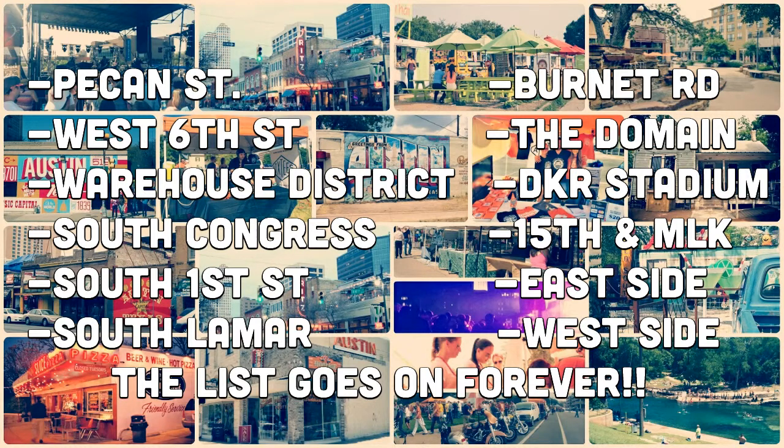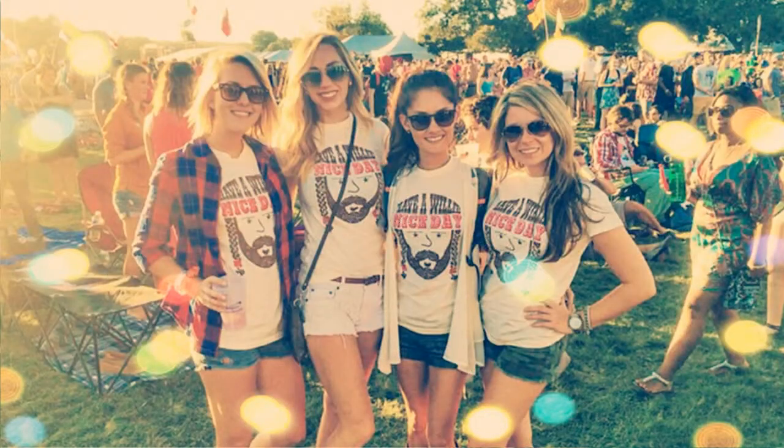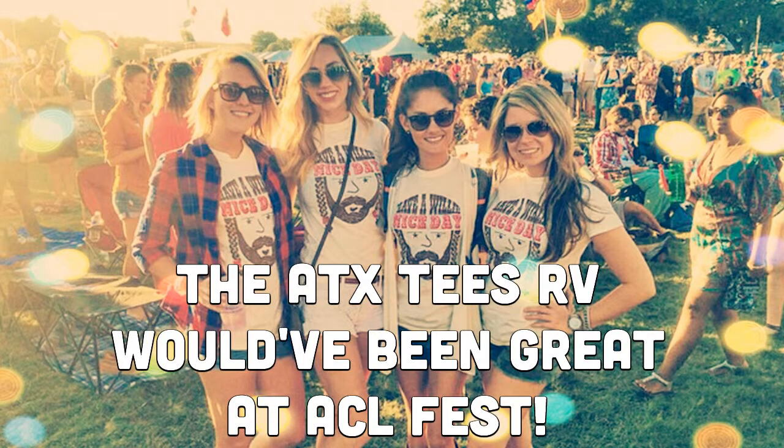Then they thought, what if we take our designs mobile, so that we would be right there where the people are at all times? Austin has so many cool events going on at any given time — Texas Longhorns games, concerts, music fests, South by Southwest, plays, art shows, college events, fairs, parties. I mean, Austin is the live music capital of the world.